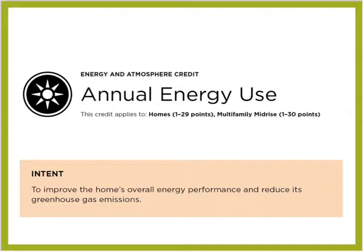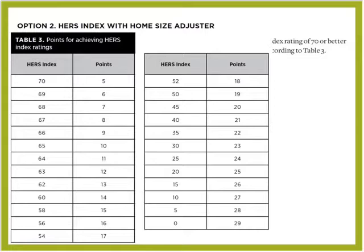Going above and beyond the requirements to score more points, you're looking at the LEED BD&C V4 Energy and Atmosphere credit for annual energy use, where you can get up to 29 points for reducing energy. Starting at a HERS index of 70 you automatically get 5 points, all the way down to zero — ideally a zero energy capable home — you pick up 29 points, and everything in between. Currently that has to be put in by you, the user, in the LEED checklist. In the future, I believe they'll deliver a more automated program.